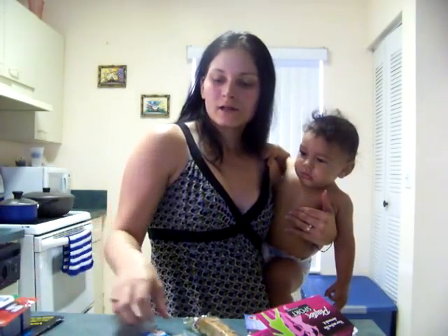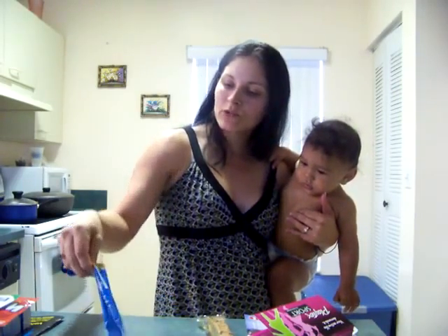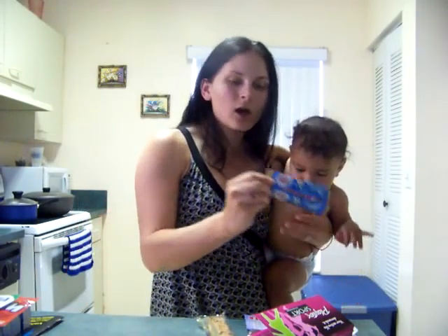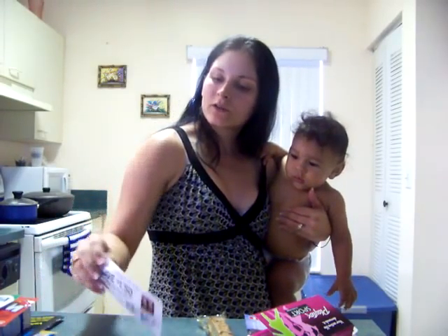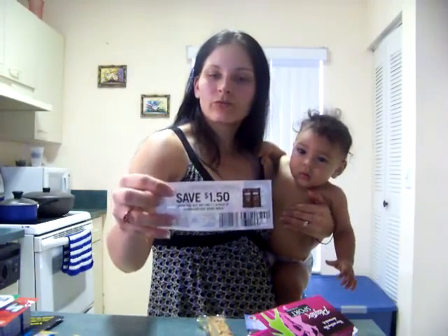I got these little Coffee Mate samples, French vanilla coffee samples. That's my favorite flavor. I also got a $1.50 coupon for Starbucks VIA Ready Brew.